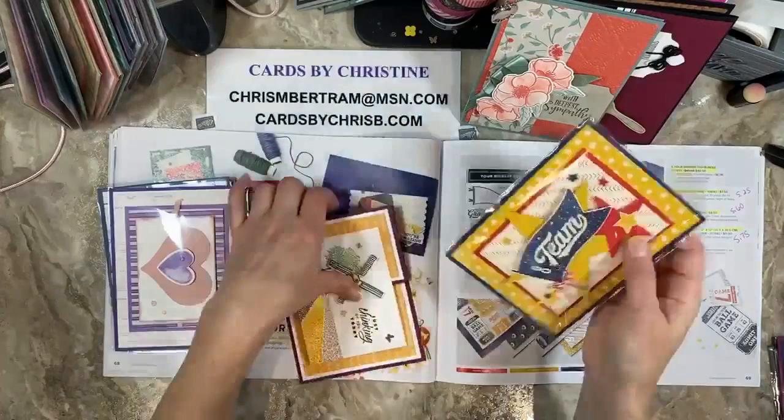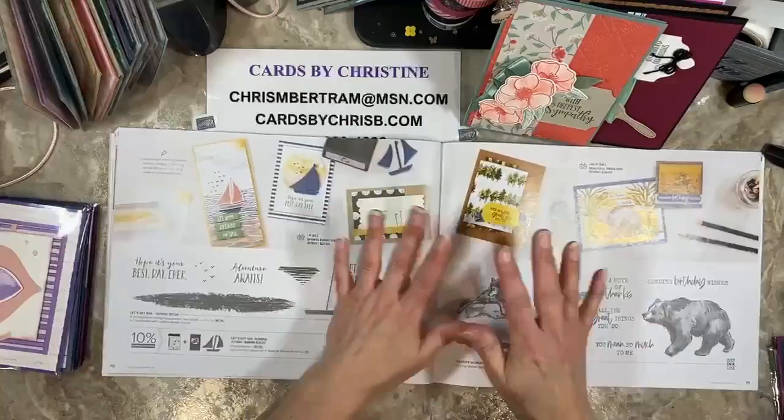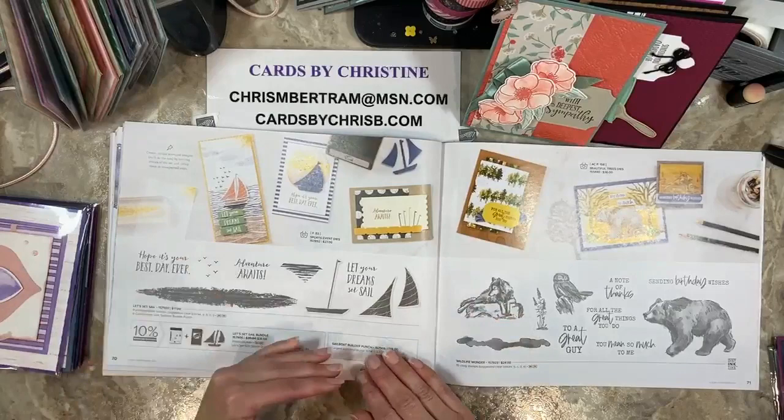All right, we've gotten through a bunch and we're getting towards the end of the catalog. I'm sorry I feel like I'm rushing through this with you guys, but if I didn't do it now and try to sneak it in, I wasn't going to get to it till next week after I get back, and things might be gone already by then. Let's Set Sail — the bundle, stamps, and a punch are carrying over.